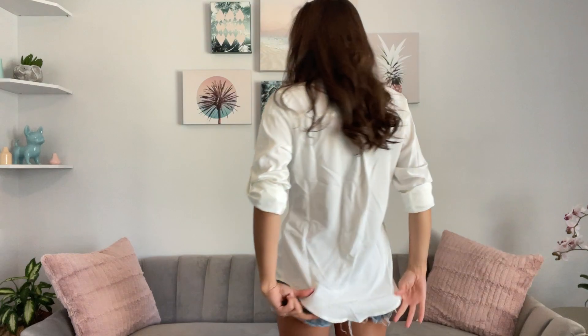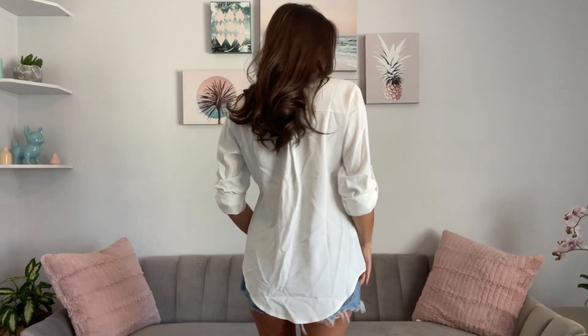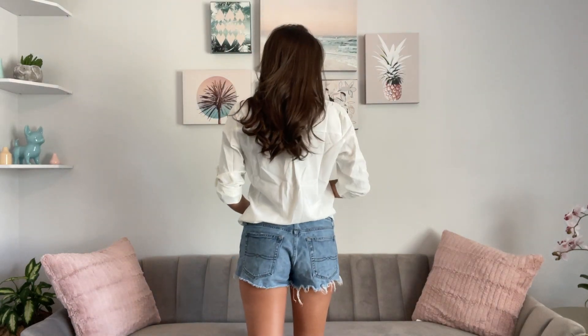Here is the top — it is a nice length. It's tuckable with a tulip hemline at the bottom. I'll tuck it in so you can see real quick — I'm not gonna do a fantastic job, but it is nice and tuckable. You can dress it up for work, dress it down.